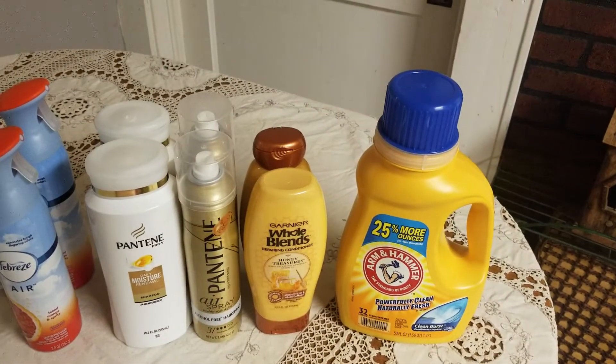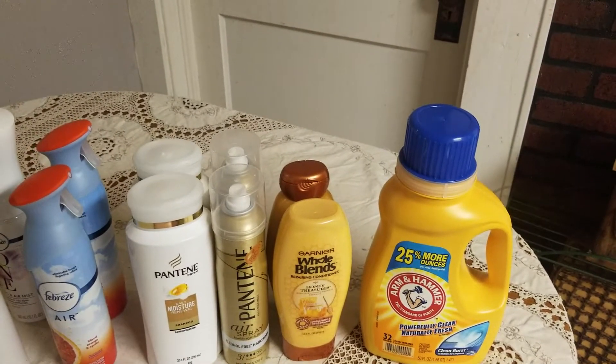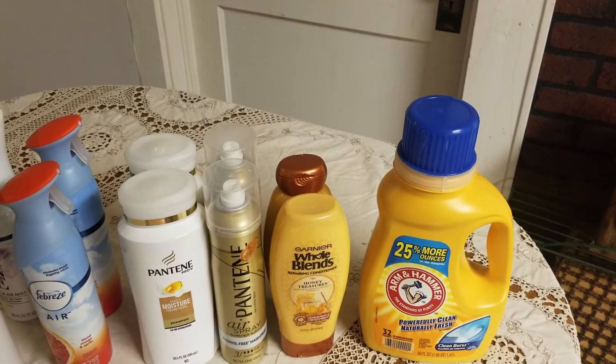The Arm & Hammer detergent is on sale this week for $1.99. I used a $1 off digital coupon and paid 99 cents for it.